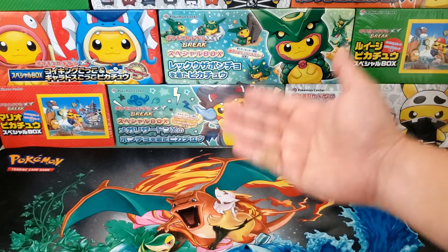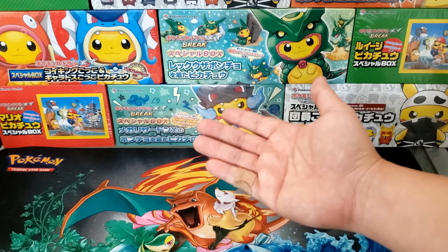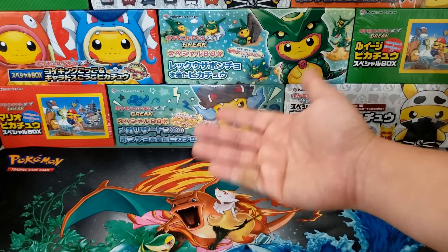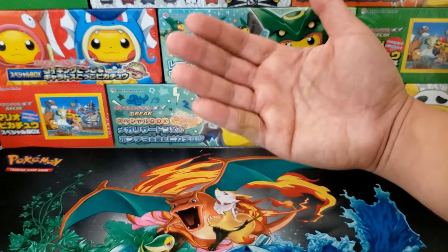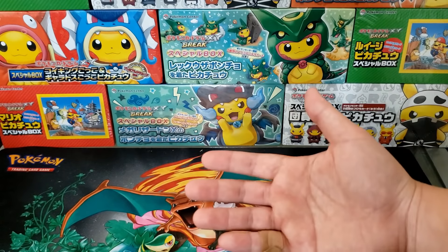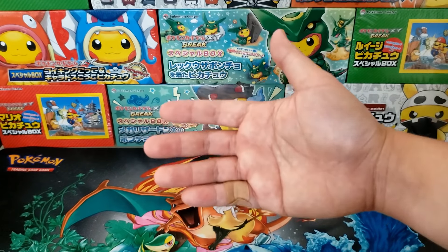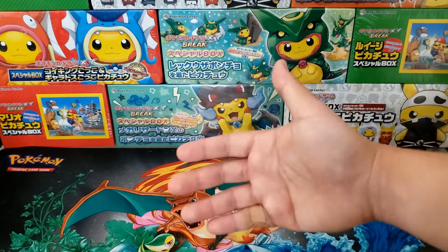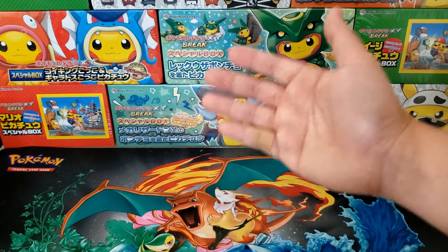One more thing before we get started: all of these auctions are going to be available internationally. Whether you're in Canada, the United Kingdom, Germany, the Netherlands, wherever you live, you can bid on these auctions. What I found out during my 1000 winner giveaway was that there are so many people across the globe interested in Pokemon cards — there is no way I could contain this to just the United States.